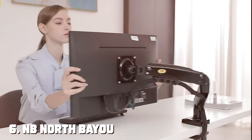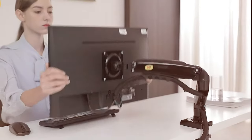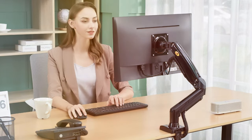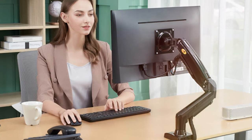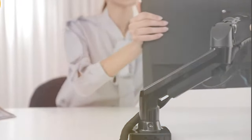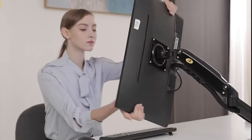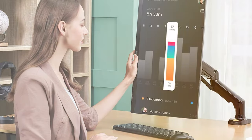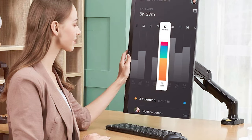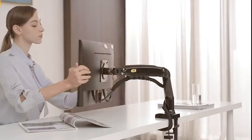The number 6 position is dominated by the MB North Bayou Monitor Desk Mount Stand F80 — a premium solution designed to enhance your productivity and comfort. This monitor desk mount stand offers versatility and durability, making it an excellent choice for professionals and enthusiasts alike. The MB North Bayou F80 features a robust construction capable of securely holding a single monitor, with a fully adjustable arm that lets you swivel, tilt, and rotate to find the perfect viewing angle, reducing strain on your neck and eyes. It's compatible with VESA standard mounts, ensuring compatibility with most monitors. Installation is straightforward and the included cable management system helps keep your wires organized, maintaining a clean and professional workspace.